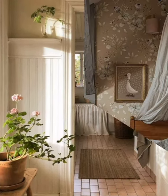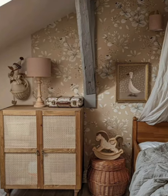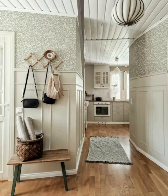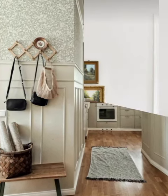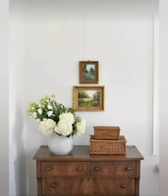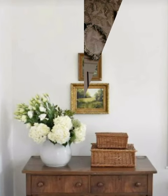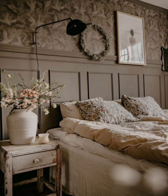Bedside tables: pair your bed with stylish bedside tables. Entryway storage: install hooks, bins, and baskets for organized entryway storage. DIY art: create your own art pieces for a personal touch. Vintage rugs: use vintage rugs for a touch of history and color.